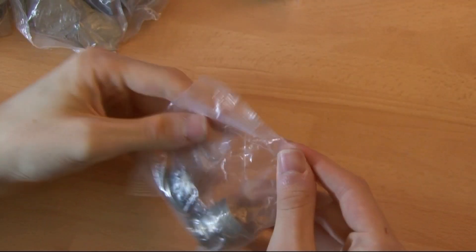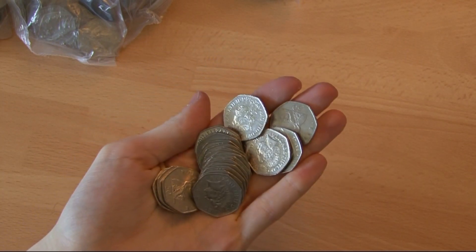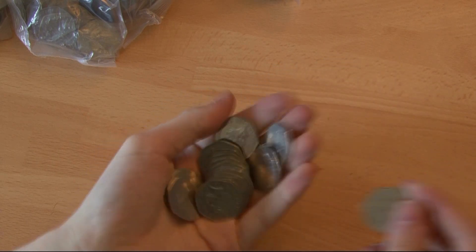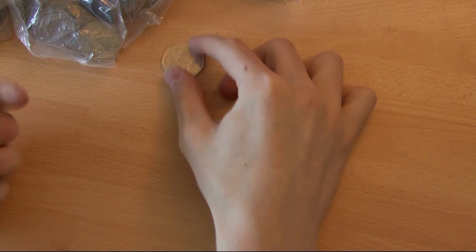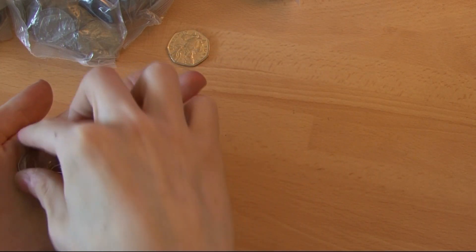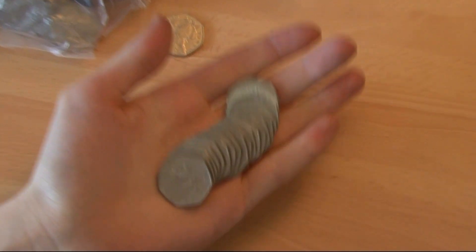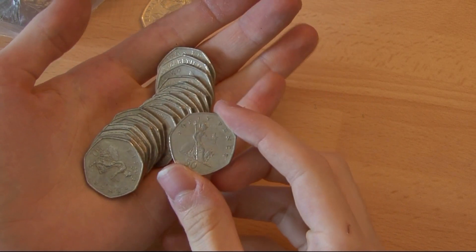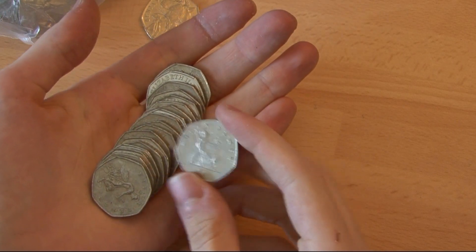I will do the first bag in real time, as always. Let's have a look and see what we're looking for. I can see a 2017 — that is a Benjamin Bunny, of course. This is Britannia. With Britannia, you could look for the year 2008. If I see it I'll keep it, but I won't really be looking for the 2008 ones because they are lower minted.